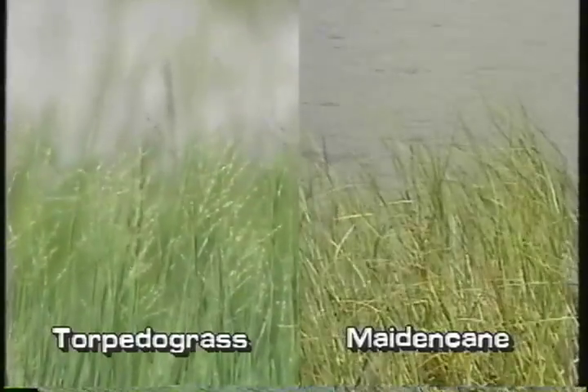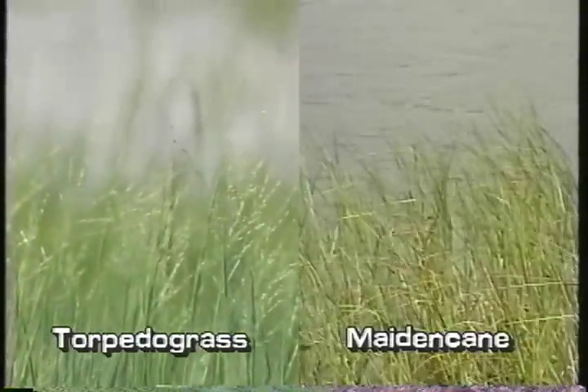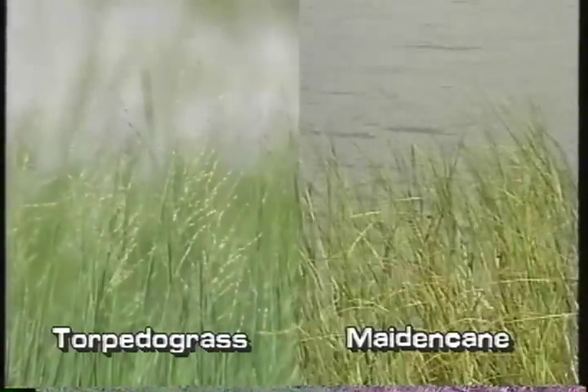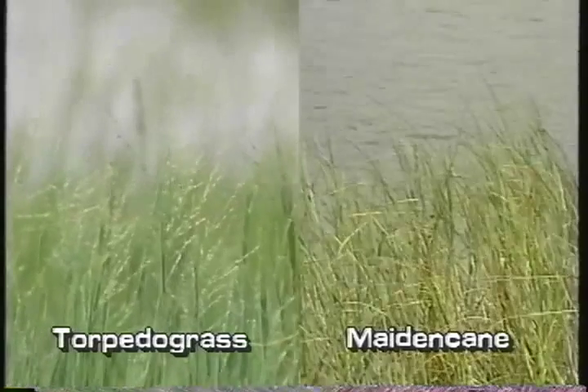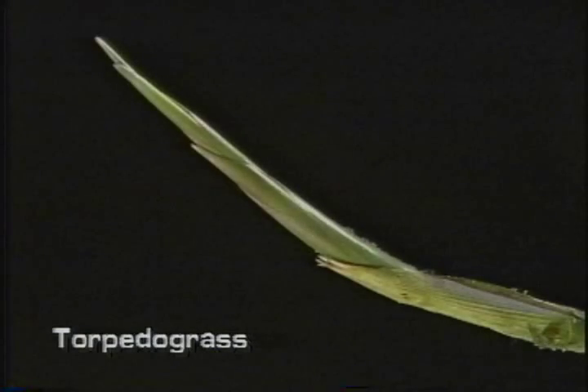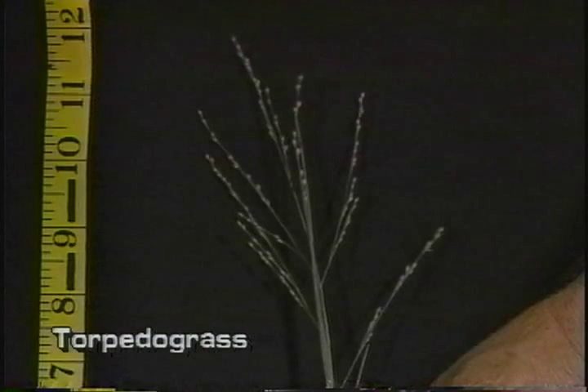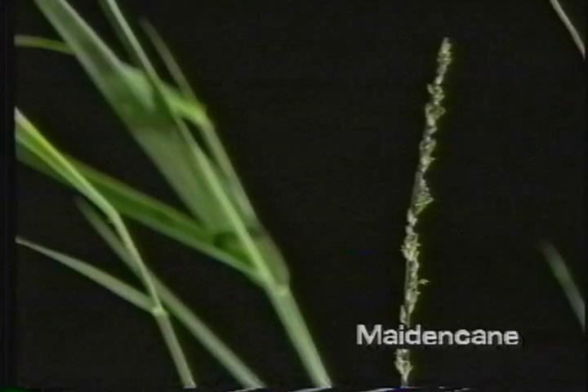Torpedo grass can be confused with maiden cane, panicum hematomon, segment number 23 of this program. The primary differences are: torpedo grass has torpedo-like points on its rhizomes and maiden cane does not. And the inflorescence of torpedo grass is somewhat open, while the inflorescence of maiden cane is closed and looks more spike-like.